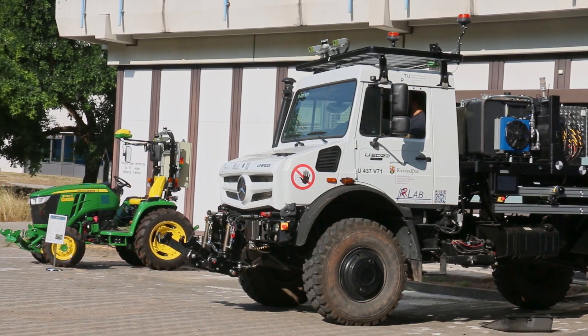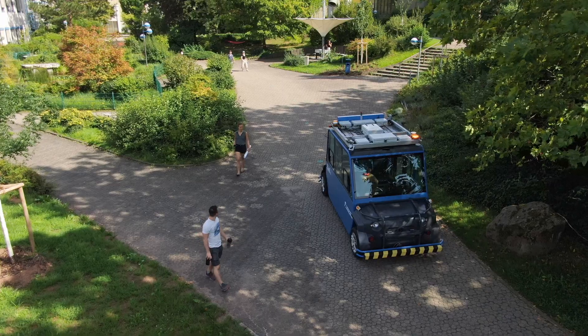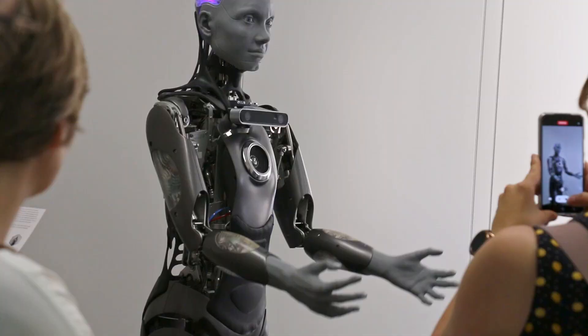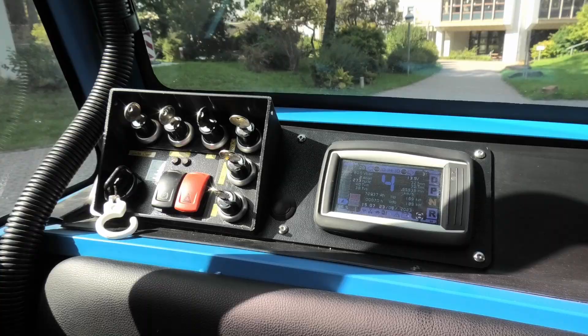Most of our projects are funded by external partners, which means that they end up being actually used in real life. We build and choose our projects based on the needs of the real world.